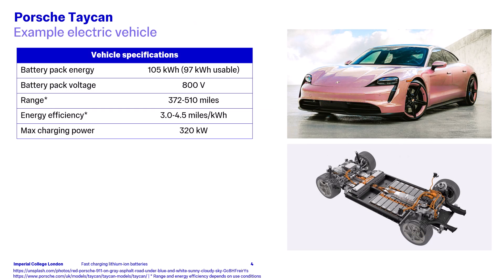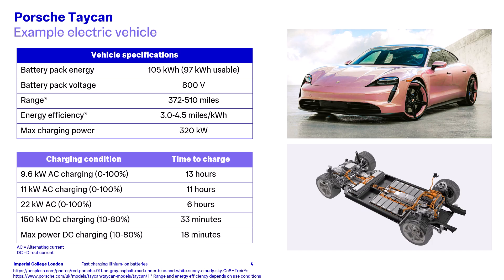Looking specifically at the example of a Porsche Taycan, one of the fastest charging electric vehicles, we can see it has a 97 kilowatt hour battery pack, 800 volt architecture, and maximum charging power of 320 kilowatts, with a stated range of between 372 and 510 miles. From Porsche's website, we can see that using a 9.6 kilowatt AC charger would take 13 hours to charge from 0 to 100% state of charge, whereas if maximum power DC charging was used, this would take only 18 minutes from 10 to 80%.